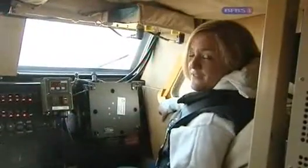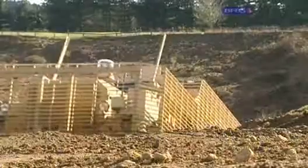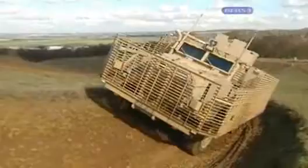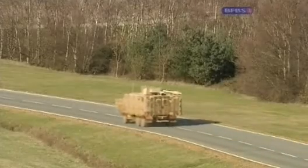Here we are inside the Mastiff with Dave, my driver, and we're going to take it for a little bit of a spin. Considering both its size and weight, the Mastiff handles amazingly well over varying terrain. It can reach speeds of over 50 miles per hour, but be prepared for a bumpy ride. The rock run.